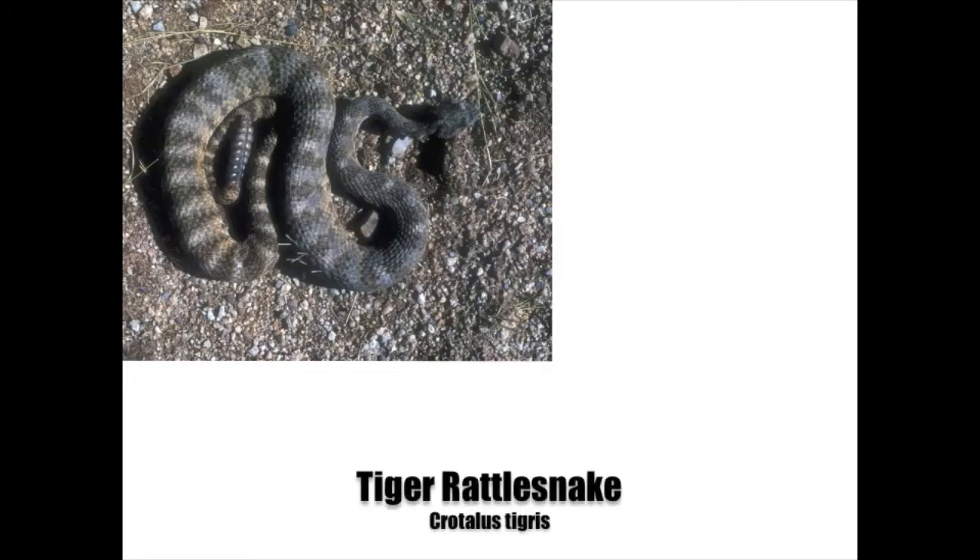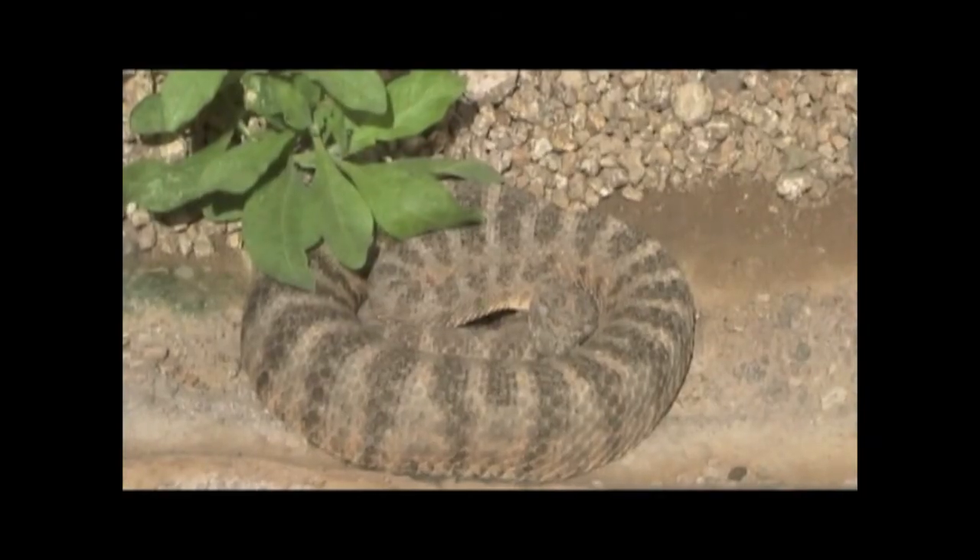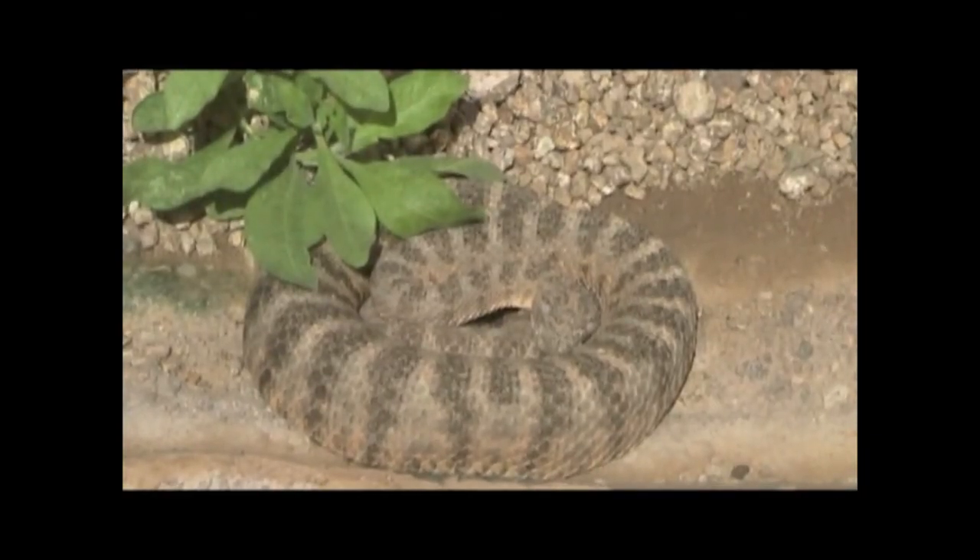South central Arizona and the northern Mexican state of Sonora are the only places you'll find the tiger rattlesnake. This small rattler, 18 to 36 inches in length, is notable for its noticeably small head and noticeably large rattle in comparison to its body. It occurs in a number of colors, usually matching the soil it lives on. This little snake packs a powerfully toxic venom.